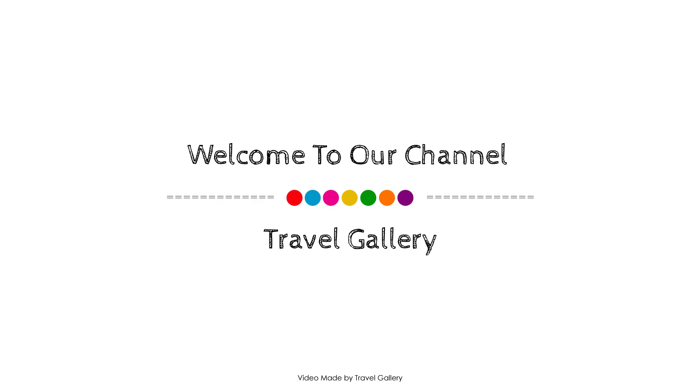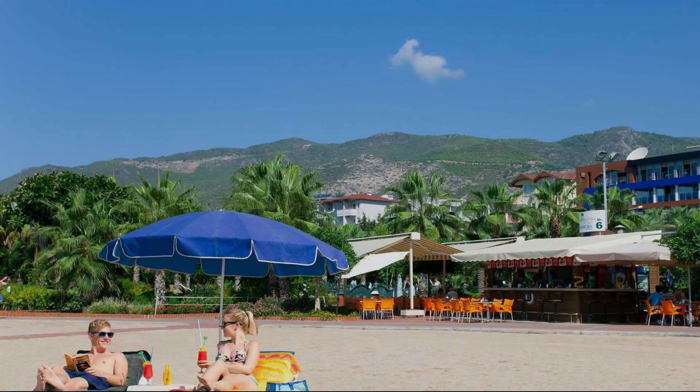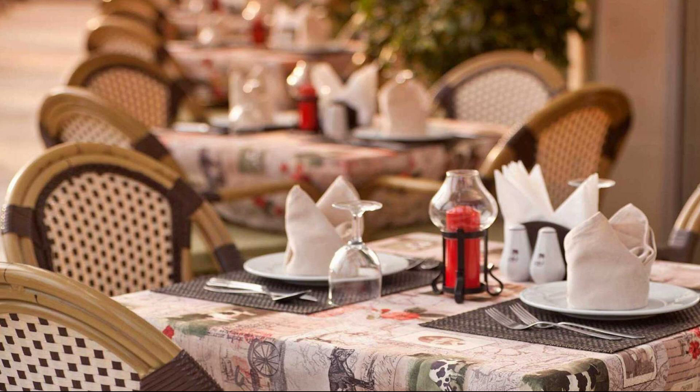Hello friends, welcome back to my channel. You are watching a full star property. You can book this property online on agoda.com, and to see more than 100 reviews of this property you can also go to agoda.com. Its review rating is 8.0.